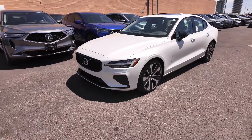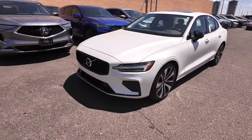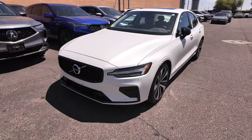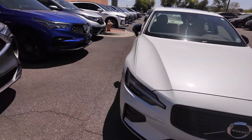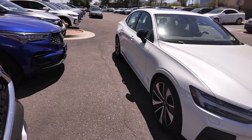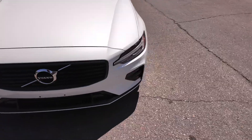Right over here you're going to have a price point of twenty-eight thousand five hundred and seventy-seven dollars, an odometer reading of sixteen thousand six hundred and ninety-five miles. You're also going to have the crystal white metallic exterior and the blonde interior, which looks great.